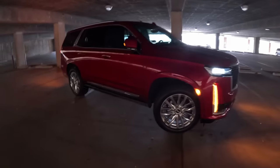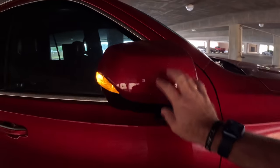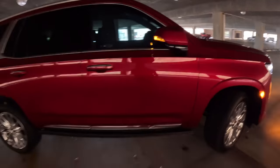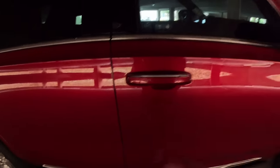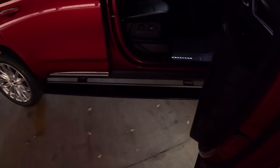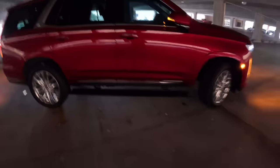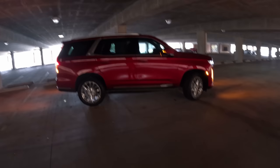This one has a proximity key that when you get far enough away will lock and fold the mirrors in place. When you unlock it you can see it has perimeter lighting, and opening the door reveals power-deployable running boards — an additional option on this model. I really like the styling and proportions.